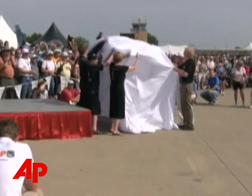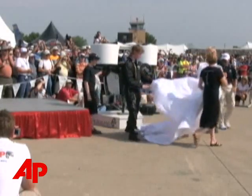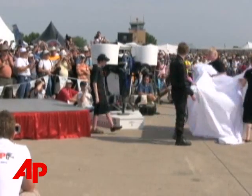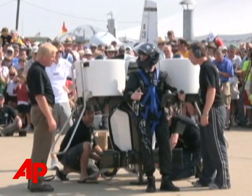I think it's why you come to EAA in the first place. The Martin Jetpack, invented by New Zealander Glenn Martin, made its debut at the annual AirVenture event in Oshkosh, Wisconsin. The flying contraption was the star attraction at the experimental aircraft show.